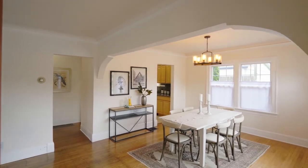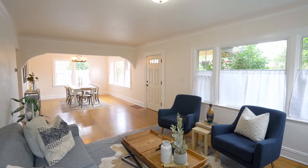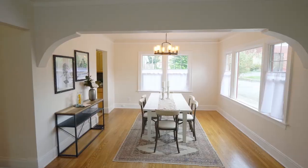Heading inside, discover extensive hardwood floors throughout, large windows, and abundant natural light.